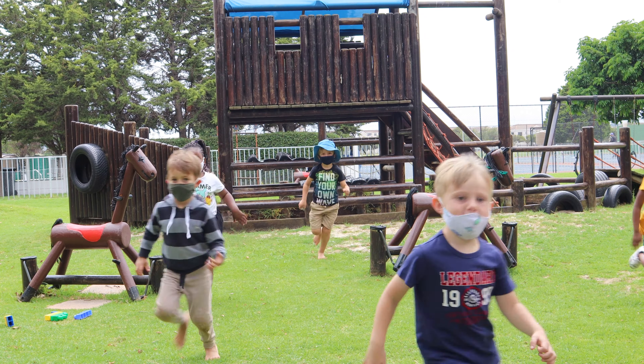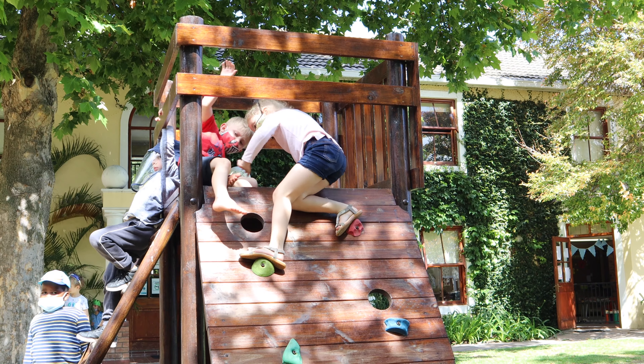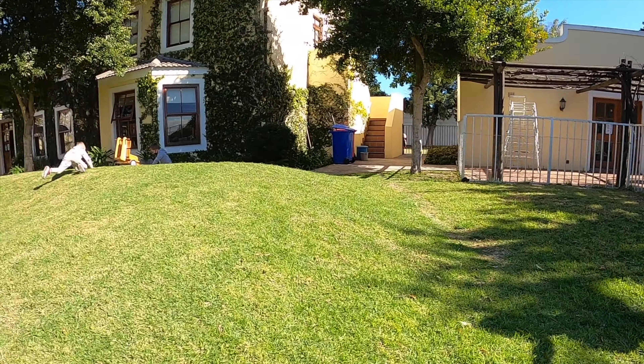At Christopher Robin Pre-Primary, each little learner is warmly welcomed upon arrival, where an exciting day filled with play-centred, fun-filled activities awaits them.